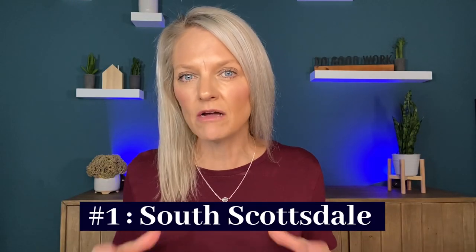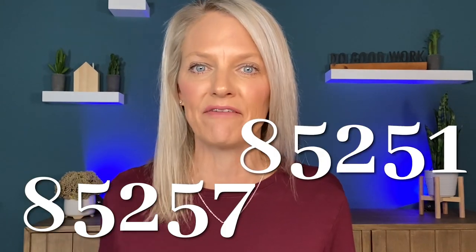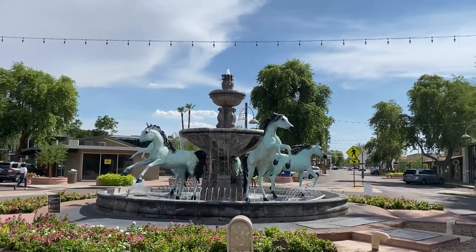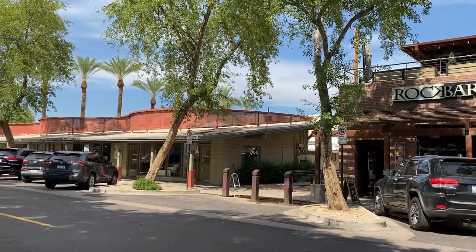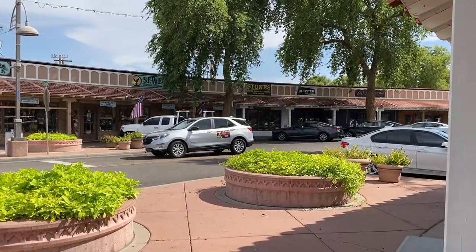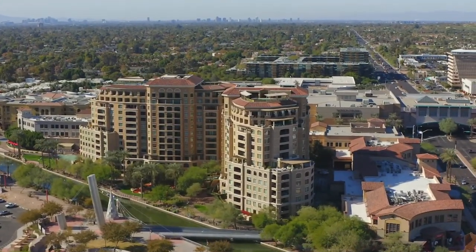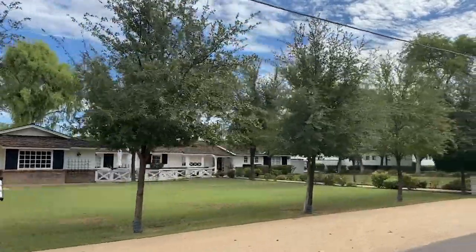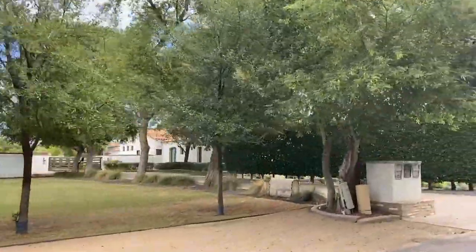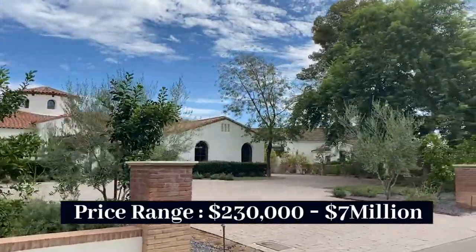Number one is South Scottsdale. The specific zip codes are 85257 and 85251. This is a quaint and somewhat artistic neighborhood, great for those who want to be close to everything. It's a fun yet family-friendly place to live. This area is home to several art galleries and hosts art walks every single week. The semi-cosmopolitan vibe gives residents the best of both worlds — city life on a smaller scale. The median home price hovers right around $695,000, making it a more affordable area in Scottsdale. The price range is quite broad, starting at about $230,000 and going all the way up to about $7 million.